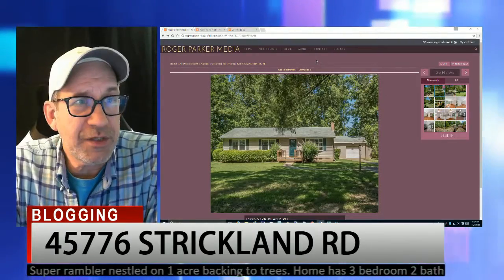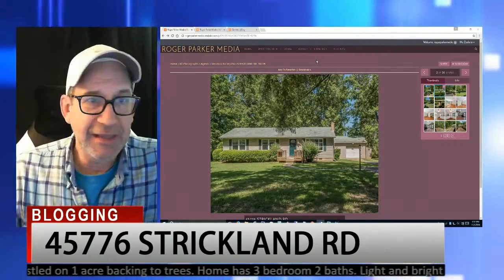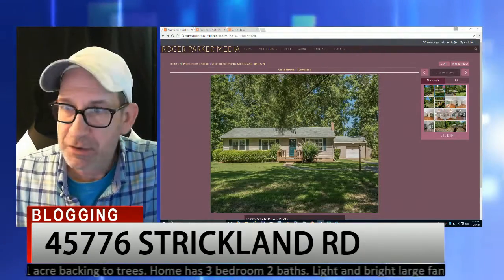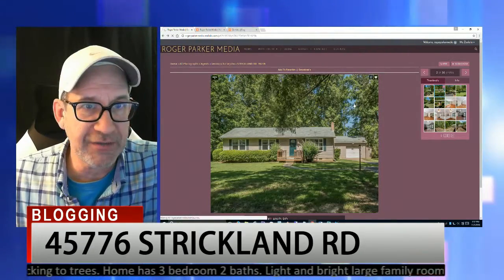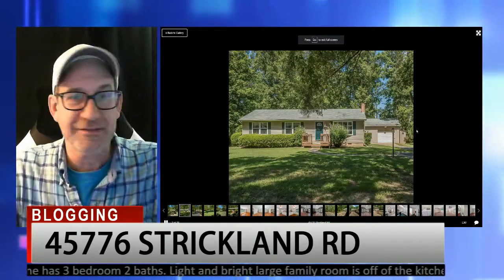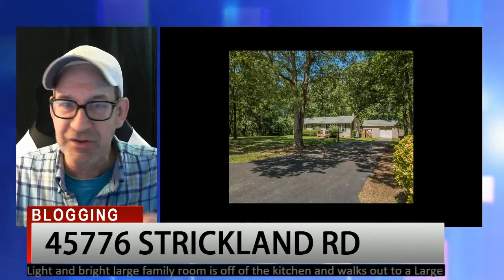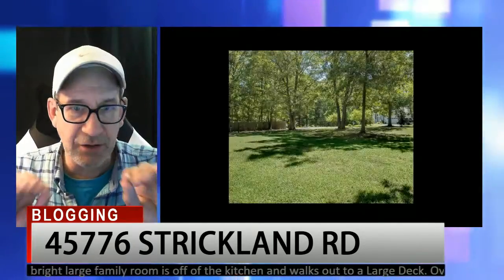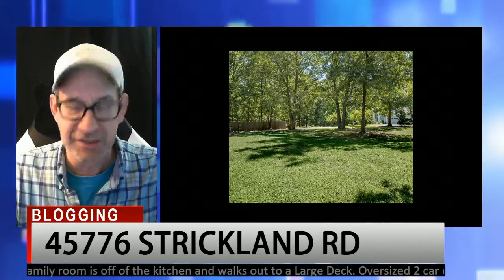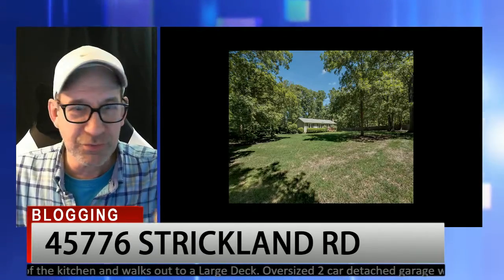Here we are on my website rogerparkermedia.com, and this is the Strickland Road home. I'll go ahead and start up the slideshow and make it full screen as best as it can. We had a beautiful day when we did this — blue sky, the sun was out. You can see how well the house shows, the lawn shows, everything. I always love to have a nice, bright, sunny, blue sky day to do photo shoots.